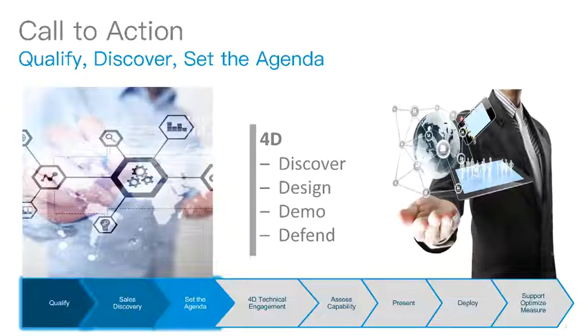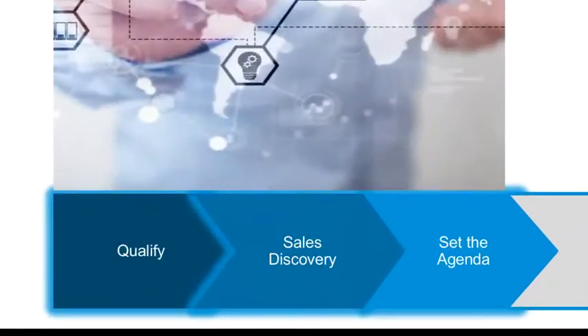This Stage 1 learning series has been focused on the first three stages of the sales process: qualify, business or sales discovery, and setting the agenda. To accomplish these goals, the content has covered the EN story, strategy and vision, the trends, challenges, benefits,